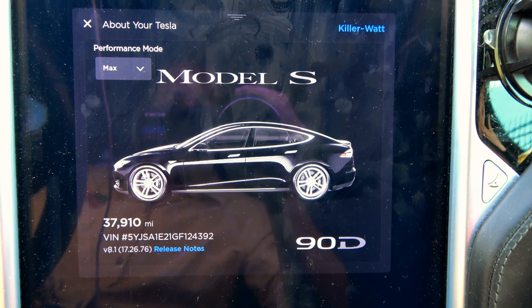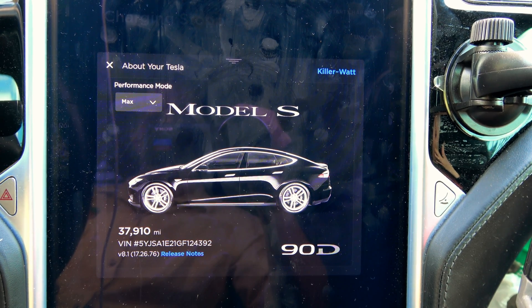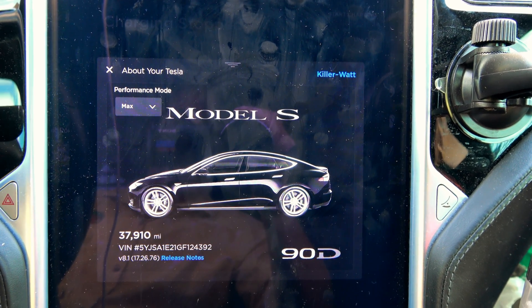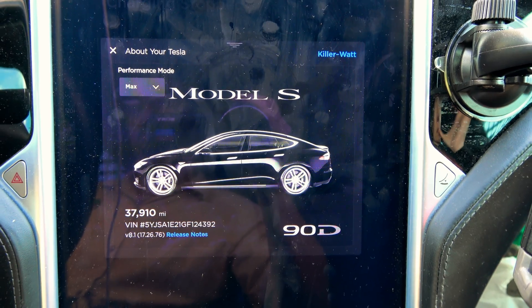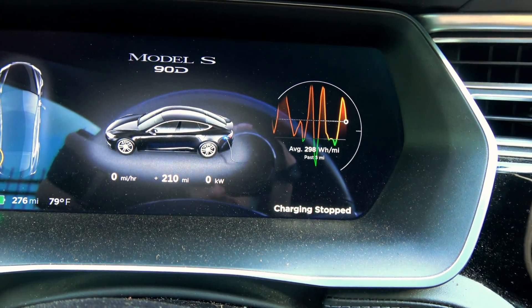This is the 38,000 mile range update. I'm doing it at 90 miles soon just because we're going to be way over by the next time we supercharge or hit 100%. Outside temperature is currently 79 degrees.